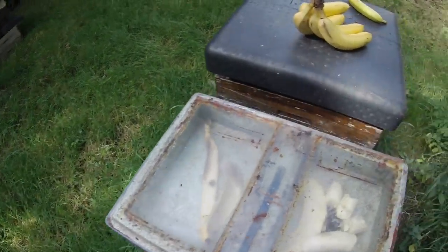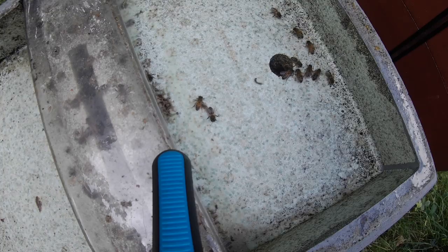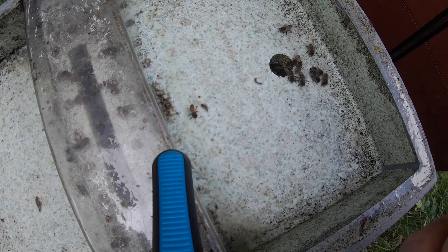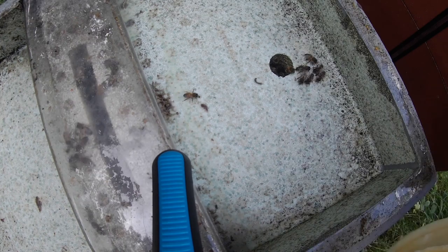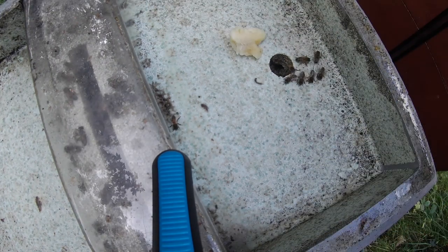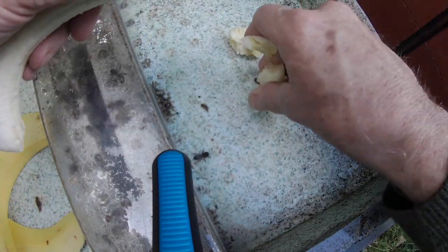I'm going to leave that aside for a moment and try another experiment with a different hive. Here's another colony and we're going to see how they respond to banana. This banana is not as ripe as the other one, so maybe it hasn't got quite the taste-test appeal.